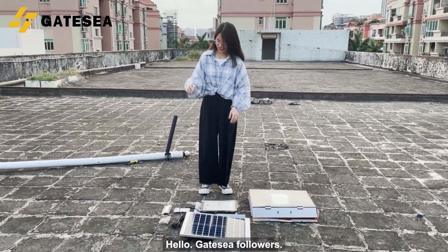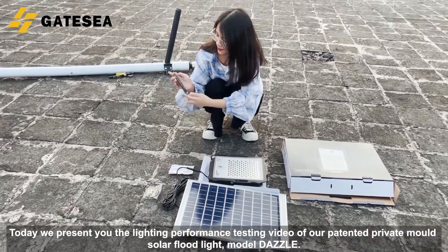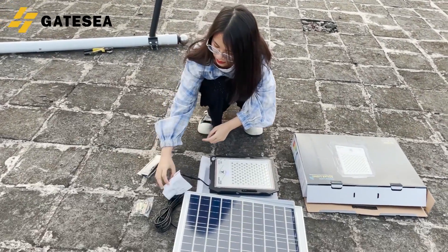Hello, Gatesia followers! Today we present you the lighting performance testing video of our patented private mold solar floodlight, model Dazzle.